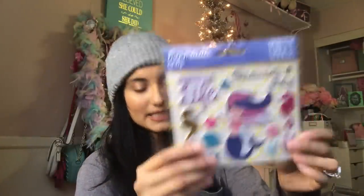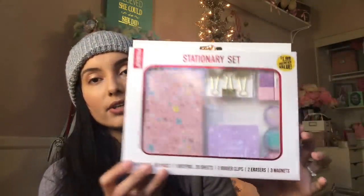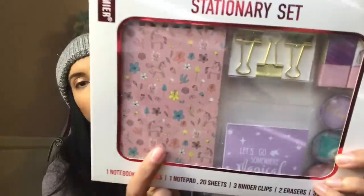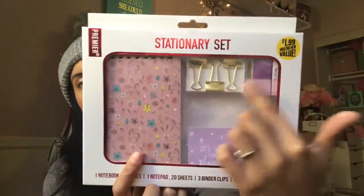They're super pretty. This is a stationery set — it was $1.99, which I find a little on the pricey side, but still a very cute gift with the little unicorns, little magnets, and little binder clips.